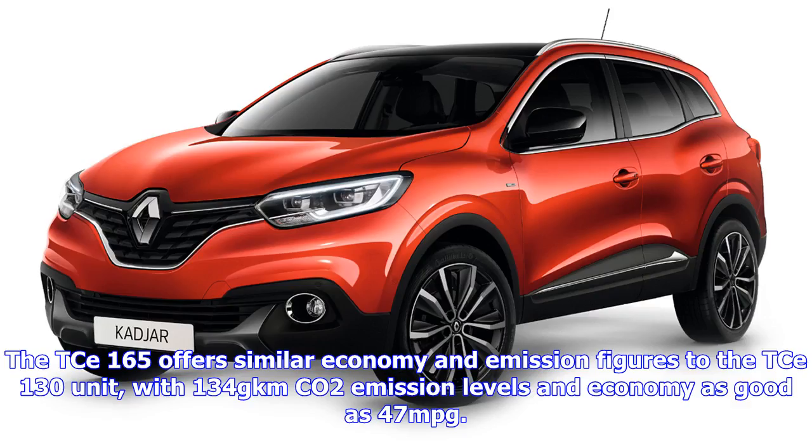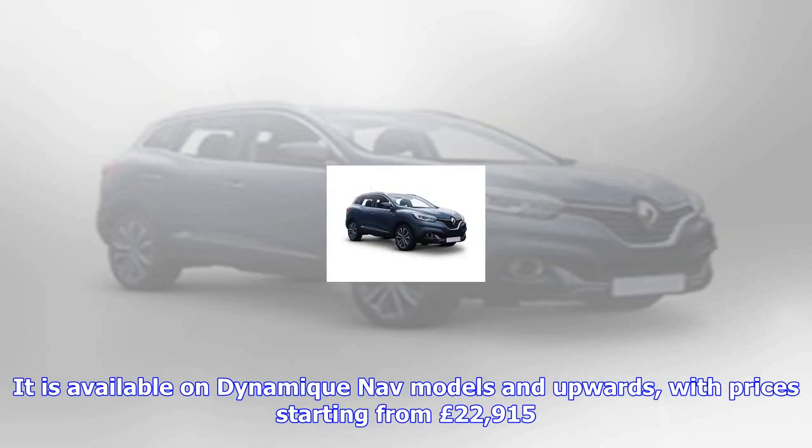For the C-130 diesel unit, Renault has added the Autostronic automatic transmission to be paired with the 1.6-liter engine. It offers emissions as low as 123g/km CO2 and economy figures up to 58.9 mpg. It is also available with the Dynamique NAV trim, with a starting price of £26,015.